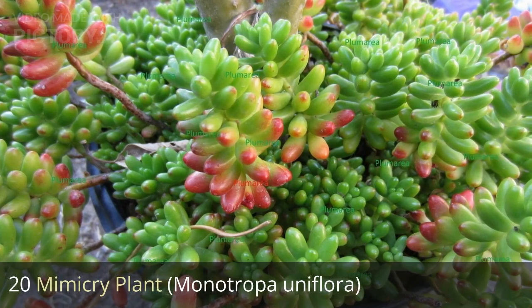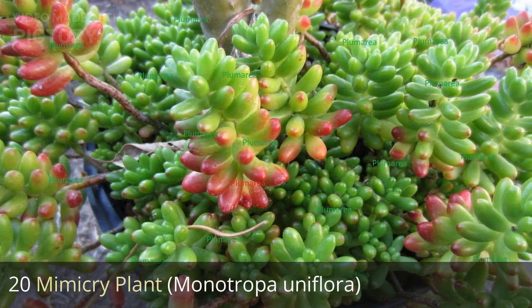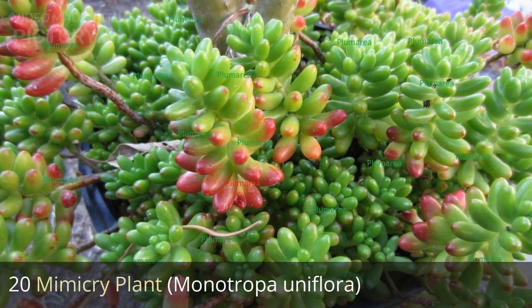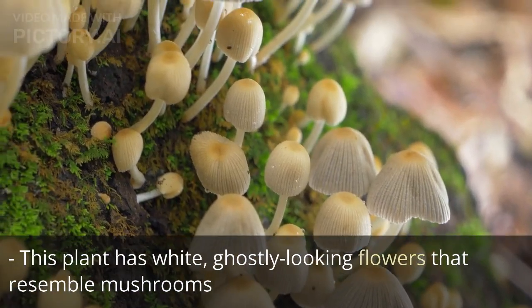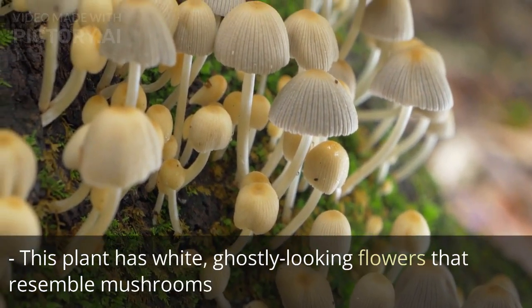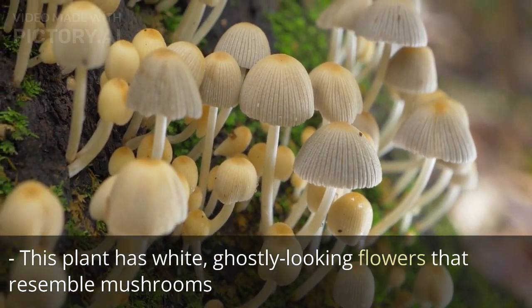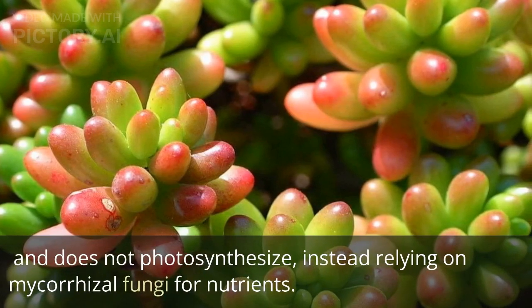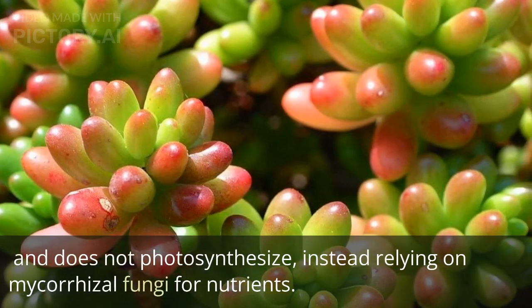20. Mimicry plant, Monotropa uniflora. This plant has white, ghostly looking flowers that resemble mushrooms, and does not photosynthesize, instead relying on mycorrhizal fungi for nutrients.